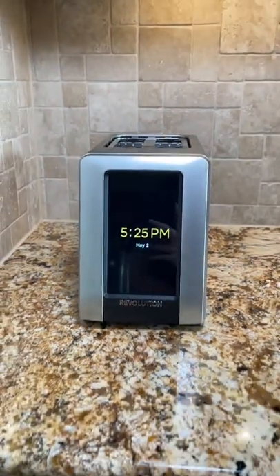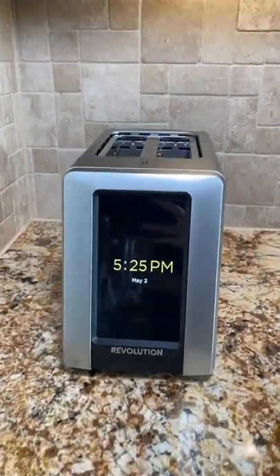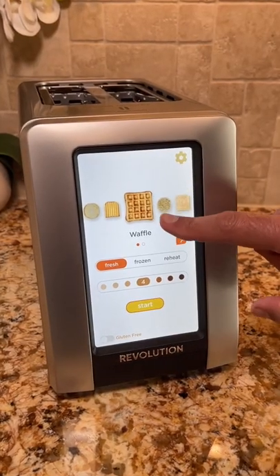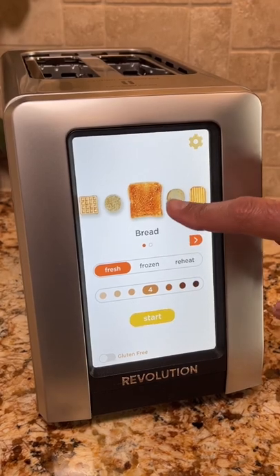I just got my new smart toaster by Revolution and I want to show you all the cool things they can do over regular toasters. First, it has an awesome touchscreen display that shows you the standard items you want to toast, like waffles, nooks and crannies, sliced bread, and bagels.